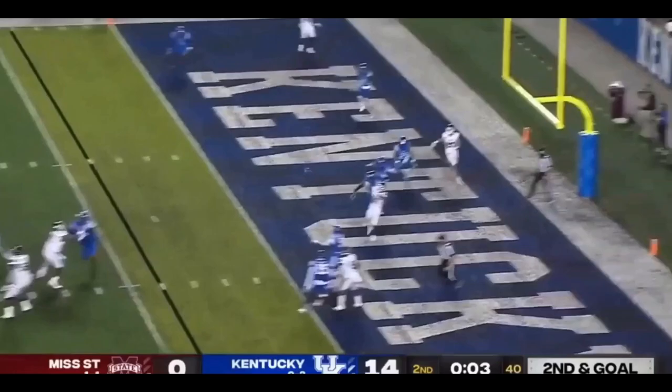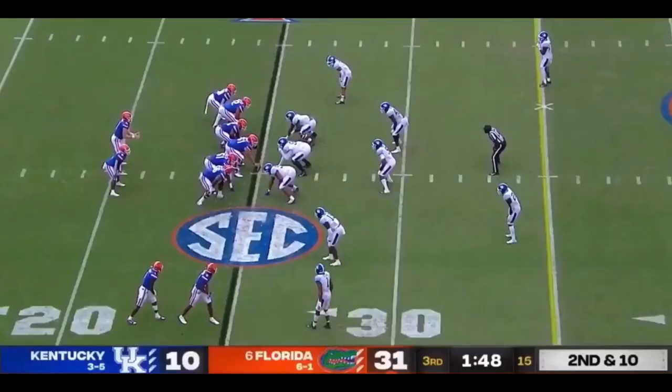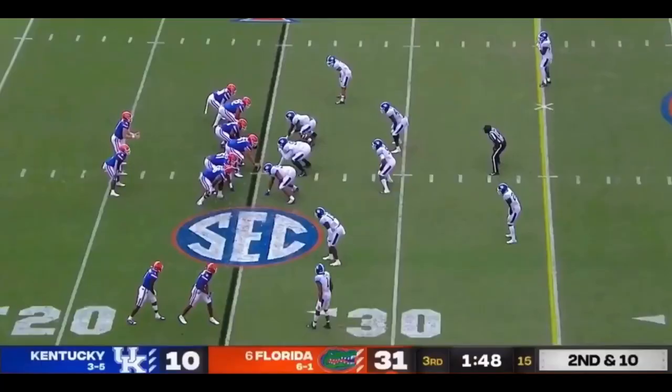Costello, five on the clock. Four — hesitates in zone. Intercepted. Picked off by Jamin Davis. And Kentucky.